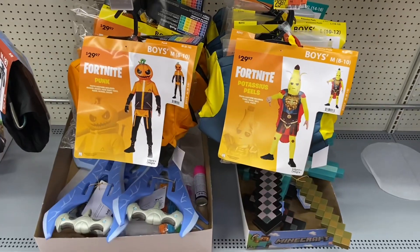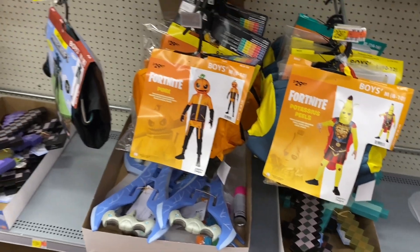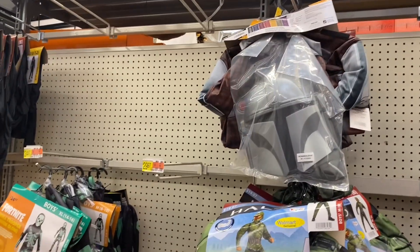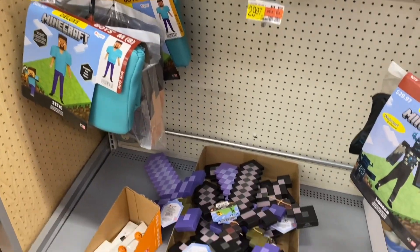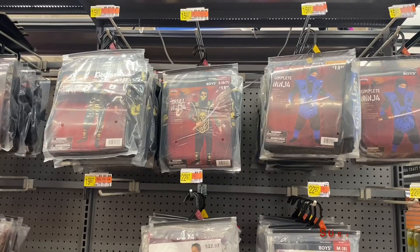They even have Fortnite — no way! Those are like $30. They have Halo here and more Fortnite over here. Right there is Minecraft and Fortnite, and Minecraft accessories too.